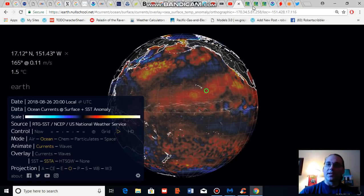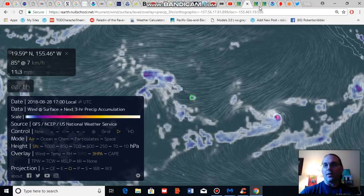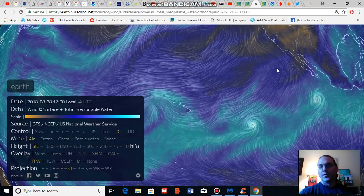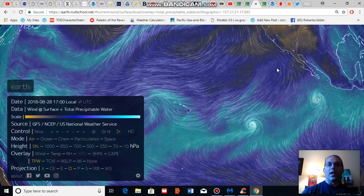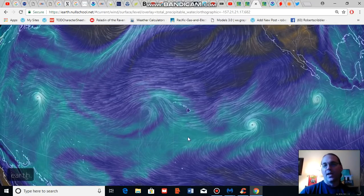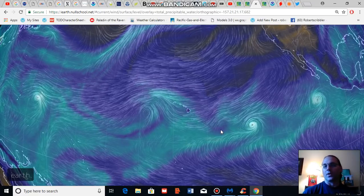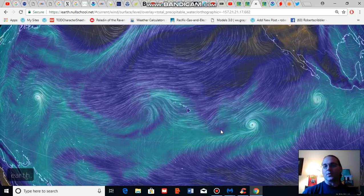These warmer than normal sea surface temperatures are generating quite a bit of atmospheric moisture through evaporation, which is creating a large plume of moisture surrounding the Hawaiian Islands and tending to provide fuel for any rainstorms triggered by tropical systems or instabilities.